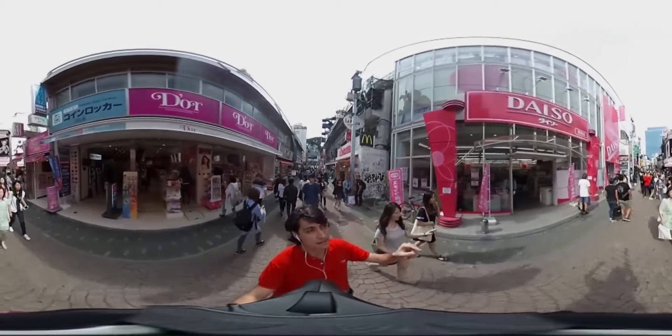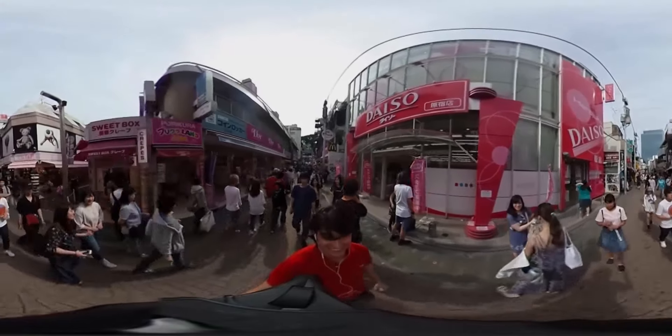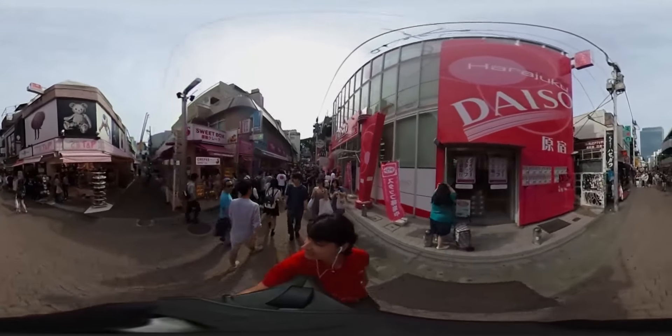That store over there is Daiso, the hyakuen shop, similar to the dollar shops in the United States. It is amazing and it has three floors full of good quality but cheap products.